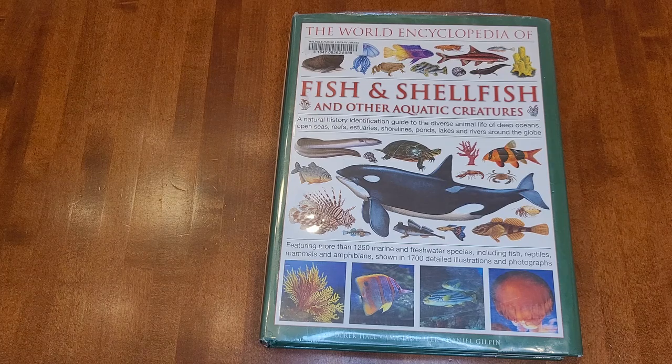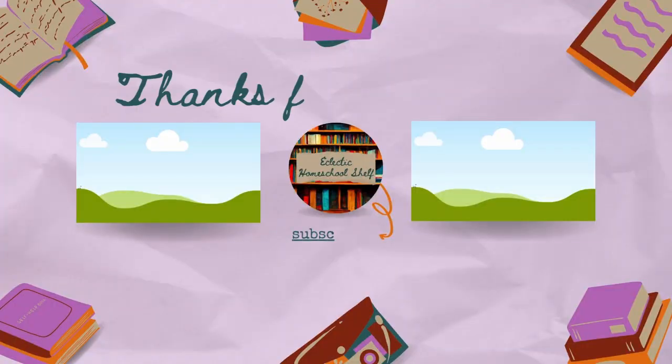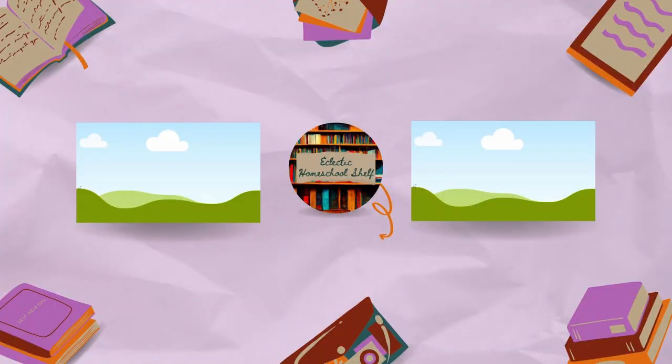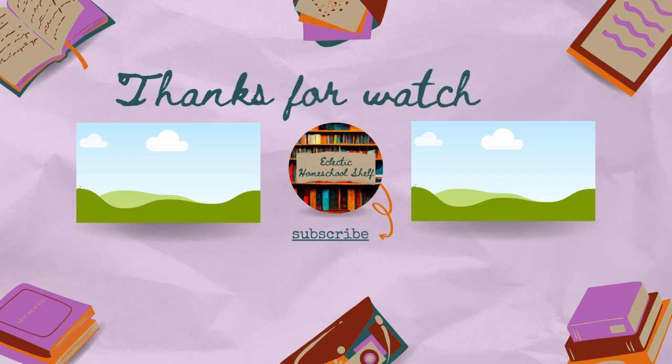I hope you found this helpful. I had fun looking at all of these different ocean reference books. I will link everything in the description box below. I am an Amazon affiliate, so if you click on an Amazon link and make a purchase, I do receive a small commission. Thank you for watching.